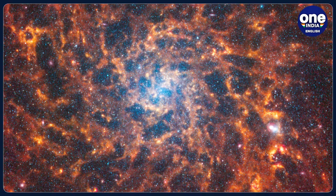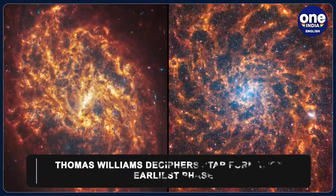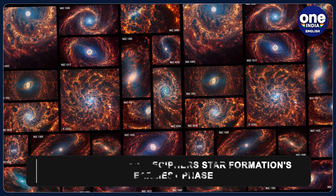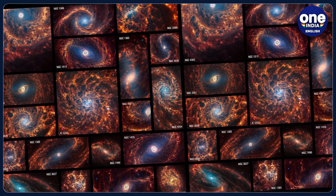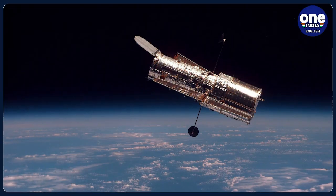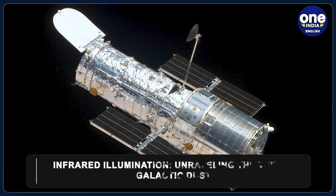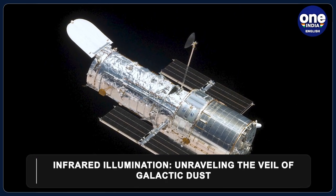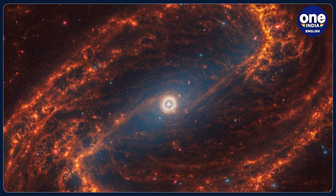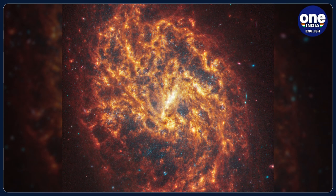These data are important as they give us a new view on the earliest phase of star formation. University of Oxford astronomer Thomas Williams, who led the team's data processing, explained that stars are born deep within dusty clouds that completely block out the light at visible wavelengths — what the Hubble Space Telescope is sensitive to. However, these clouds light up at JWST wavelengths. He pointed out that scientists do not know a lot about this phase, not even really how long it lasts, and so these data will be vital for understanding how stars in galaxies start their lives.